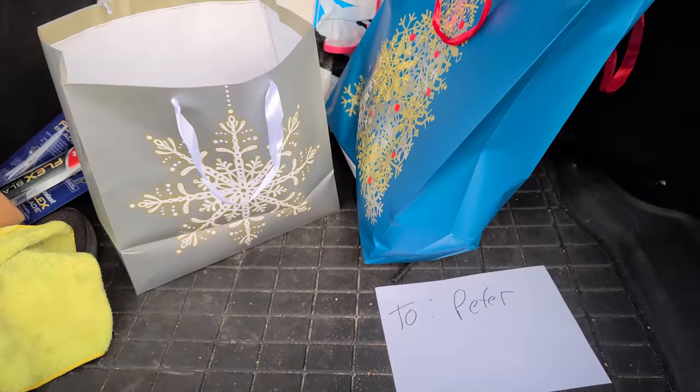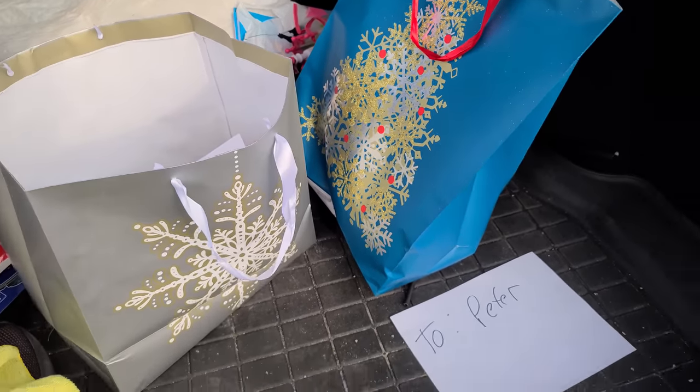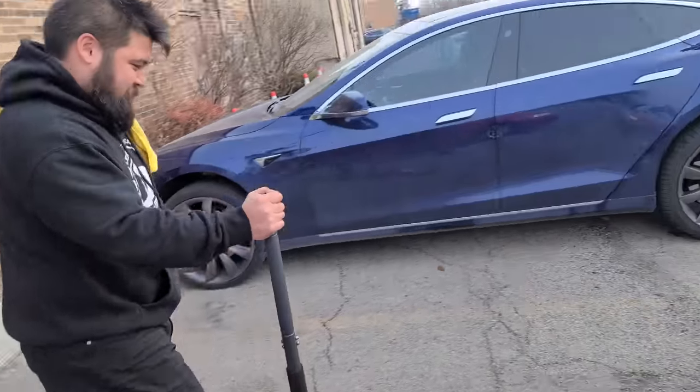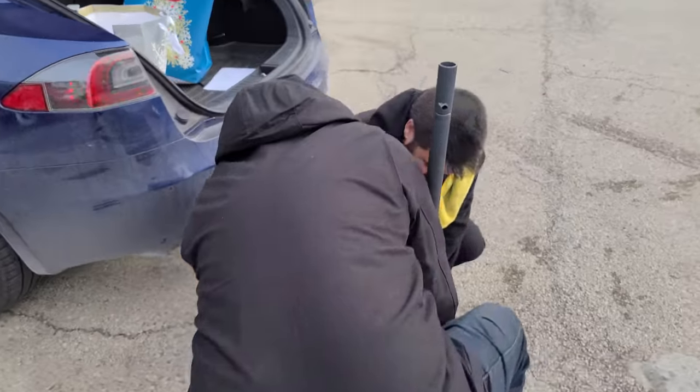I got Max and Peter some Christmas gifts — let's see if they see it right away. I'm going to have them load up the jack, which you guys will see why we need that. This is a ploy — a trick. A deception, if you will.